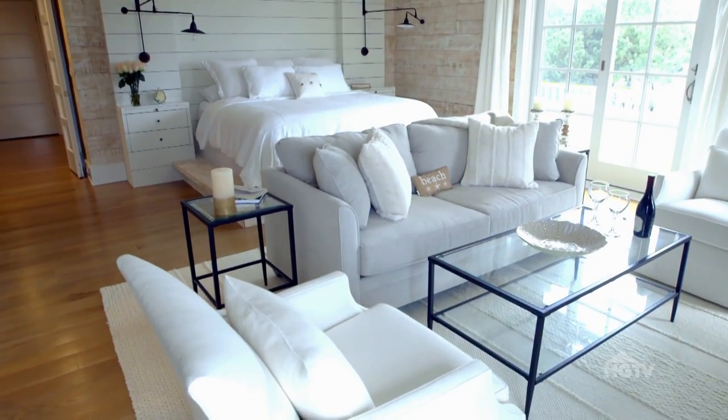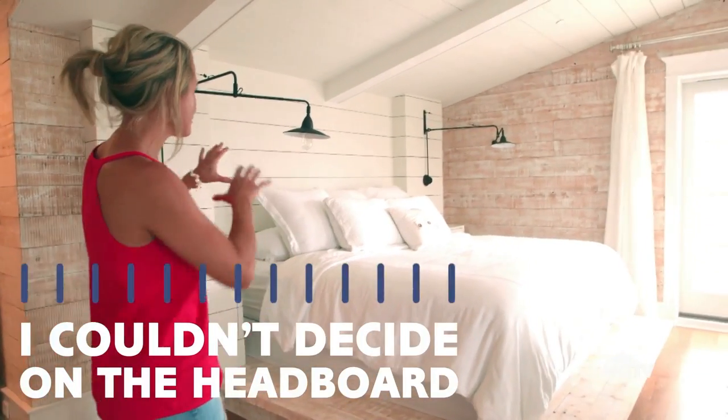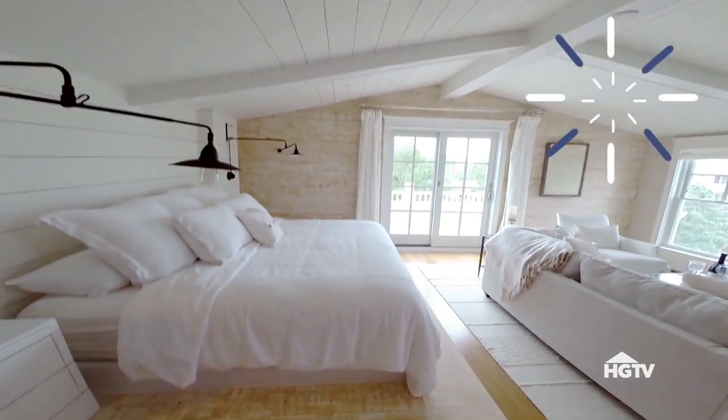I decorated with architectural boom sconces. I wanted a platform bed because it's unique, and I couldn't decide on a headboard, so I figured I would just build it.